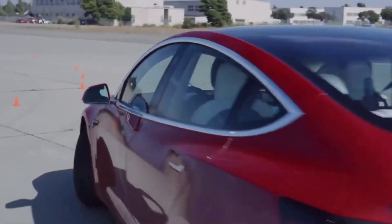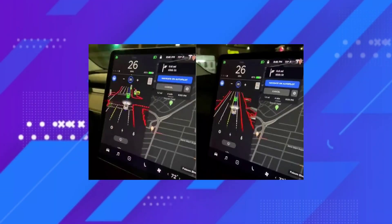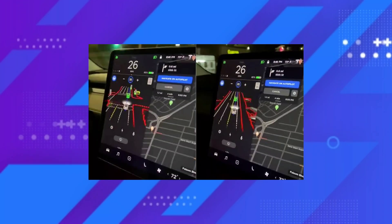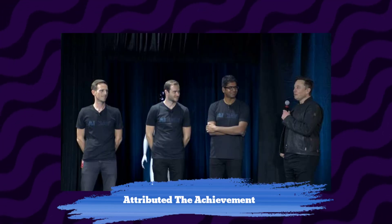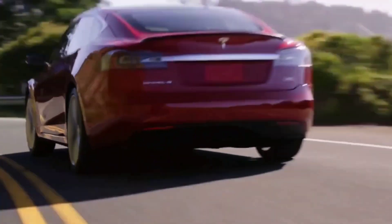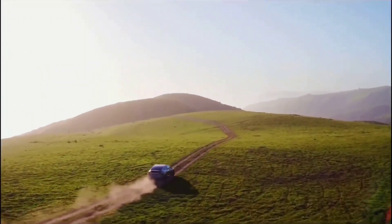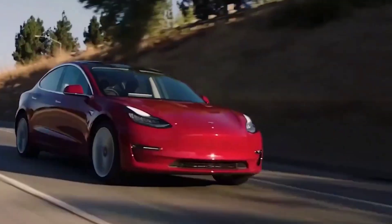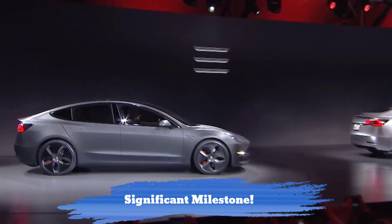Elon Musk confirmed on Twitter recently that full self-driving Beta is now available to anyone in North America who purchased the FSD suite and drives a qualified vehicle. Musk attributed the achievement to Tesla's Autopilot AI team. Tesla full self-driving Beta is now available in North America to anyone who requests it from the car's screen, assuming you purchased the option. Congratulations to the Tesla Autopilot AI team on reaching a significant milestone, Musk penned.